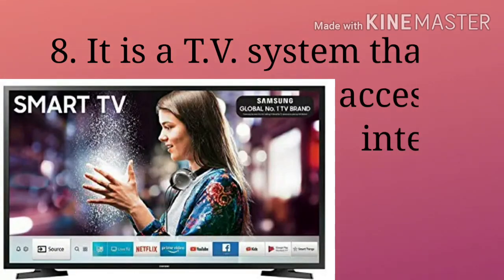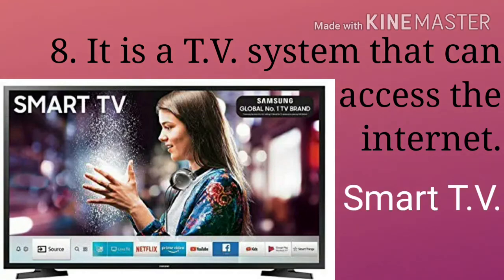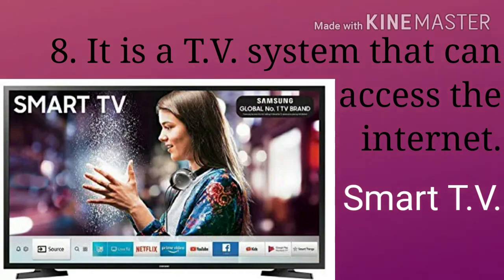Smart TV is a technological convergence of computers, television sets and set-top boxes. It is a TV system that can access the internet.